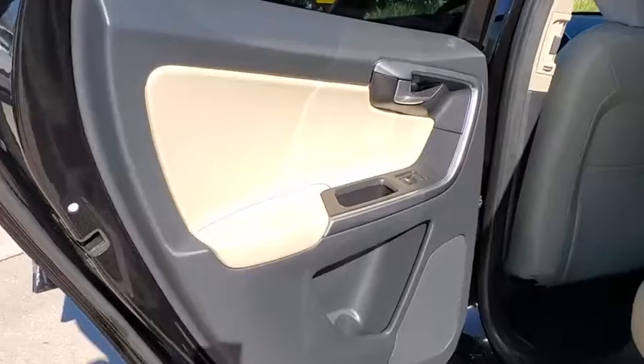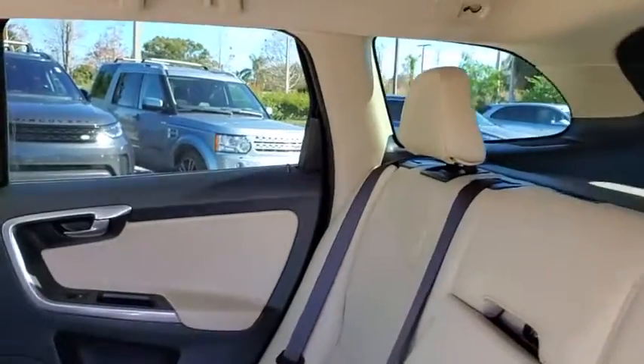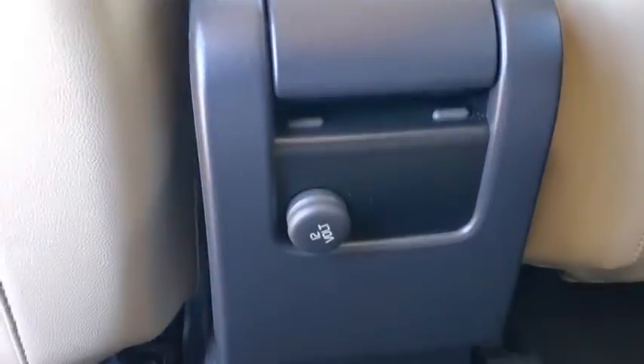Keyless go, eight speakers, power windows, electronic stability control, security system, CD player, trip computer, rear window defroster, panic alarm, brake assist, power moonroof.